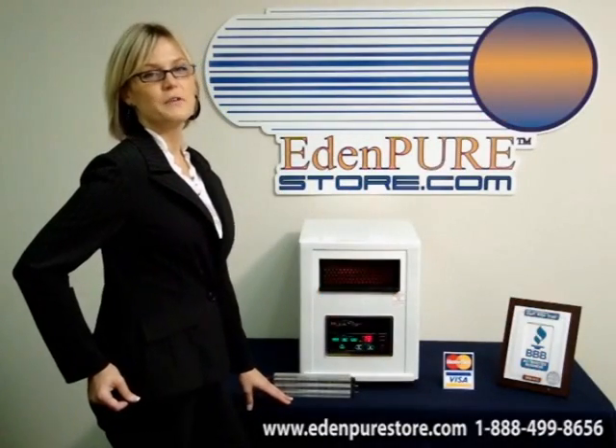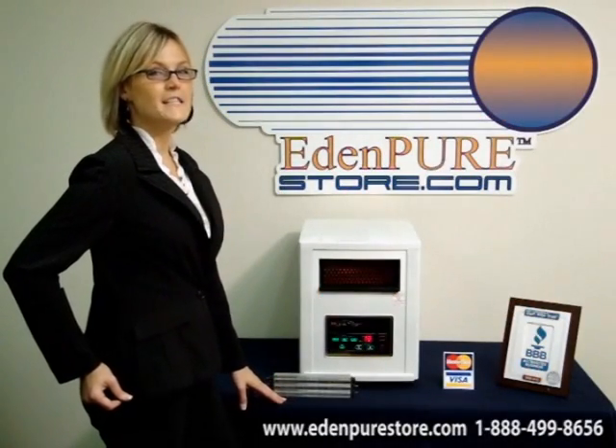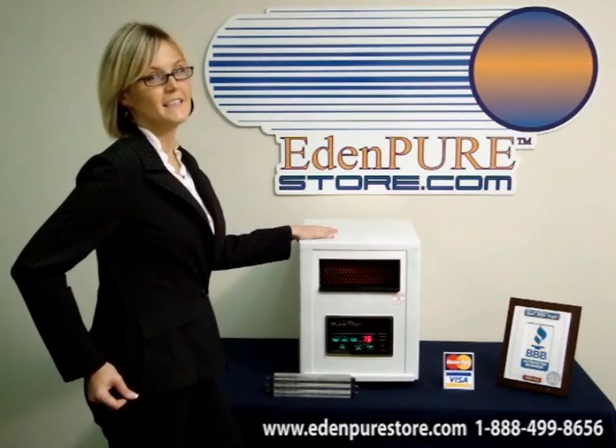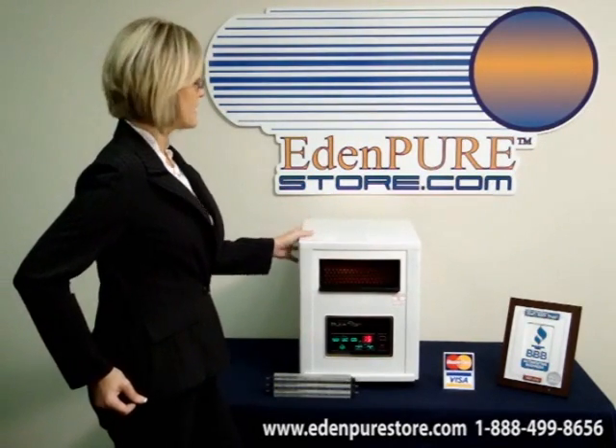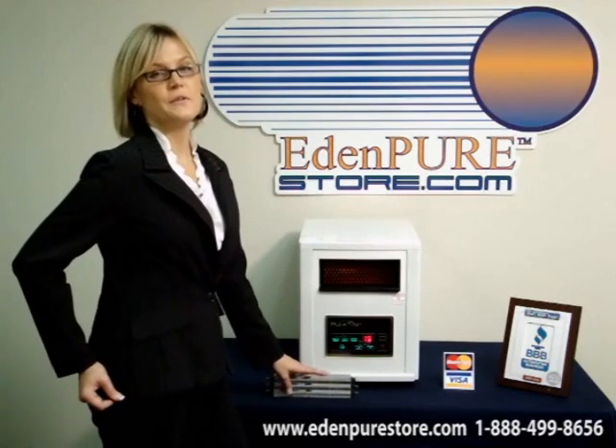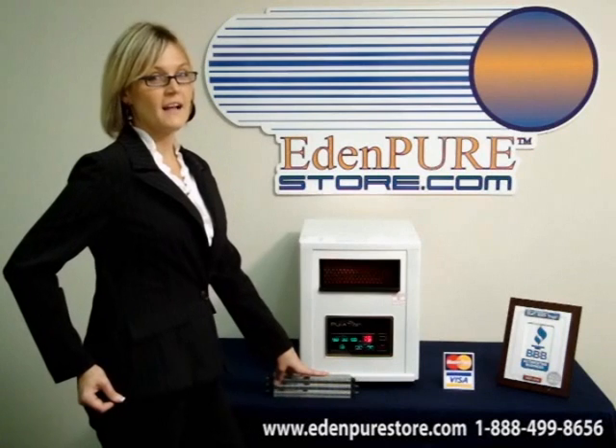Hi, I'm Michelle for EdenPureStore.com, and I'm proud to announce a new product — the Puritron — to EdenPureStore.com's amazing line of heaters. Not only is this unit designed with a modern exterior, it also utilizes the new SmartZone heating composite technology.